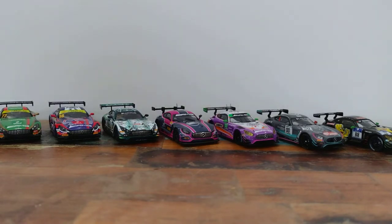The AMG GT3 has been Mercedes' GT3 race car since 2016, so we've now seen lots of different models. The cars in front of us hopefully represent the different championships that this car races in. We've got cars from IMSA, the Daytona 24 hours, a Nürburgring 24 hour car, a couple of Spa 24 hour cars, as well as Macau sprint race cars.